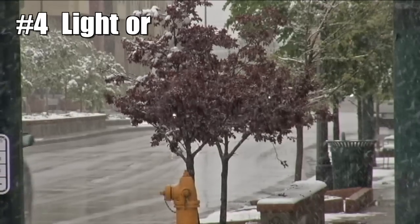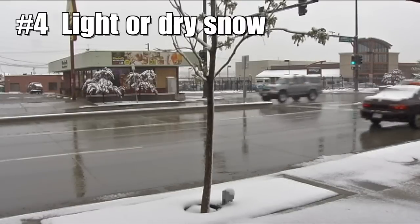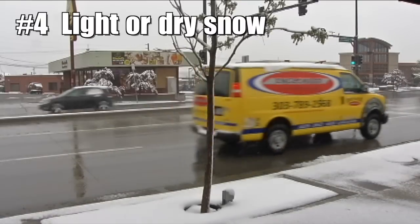4. Light or dry snow. Snow doesn't reflect radar beams very well, so sometimes it can be snowing even though the radar shows nothing.